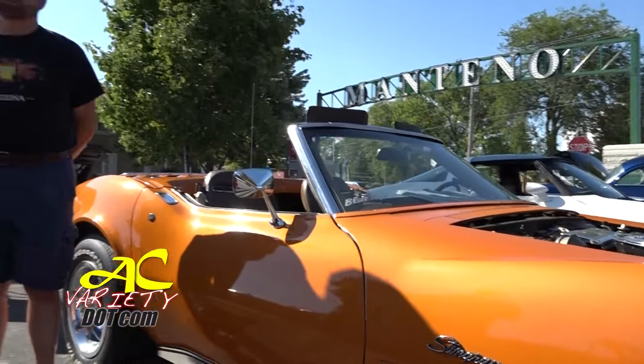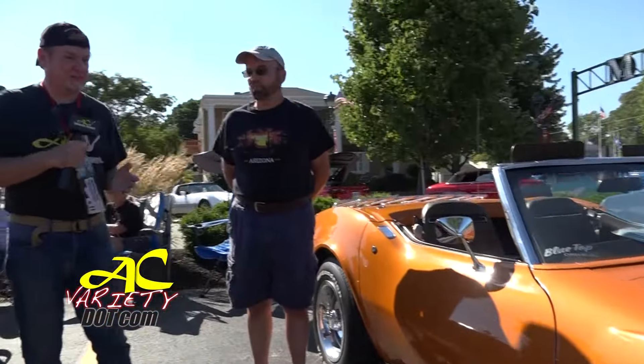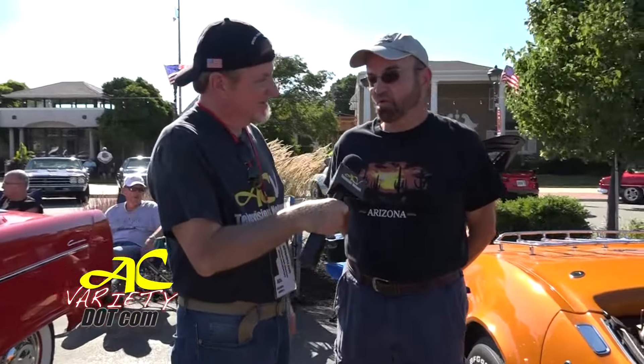I'm kind of partial to Chevrolets, and Stingrays are really, really hot — especially this generation. I'm going to find out a little bit more about it. Your name, sir? Daryl Brock. Daryl, your car caught my eye. First of all, how long have you had this? 12 years.